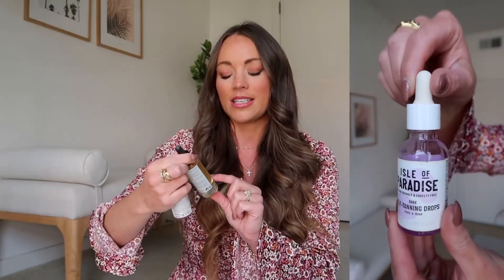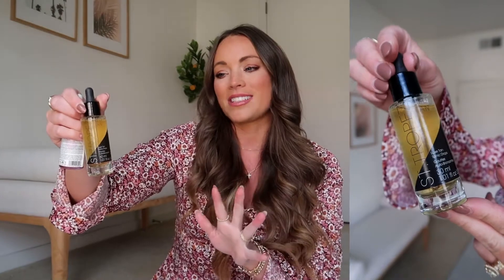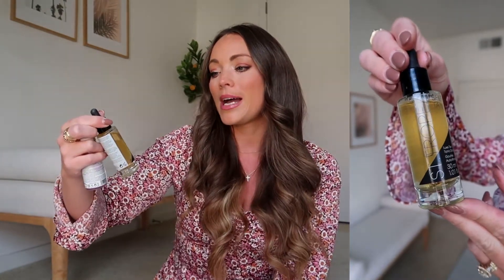I have to mention self-tanning drops because if I go two days without using them, I notice my skin getting more pale and I'm just not happy. I've been using the Isle of Paradise tanning drops — I'm almost out — and I recently got the St. Tropez one as well. You just add them to your moisturizer, or I sometimes apply directly to my skin. Make sure to wash your hands after or it'll stain your fingers. I get the dark shade in both. Would be a great gift too!